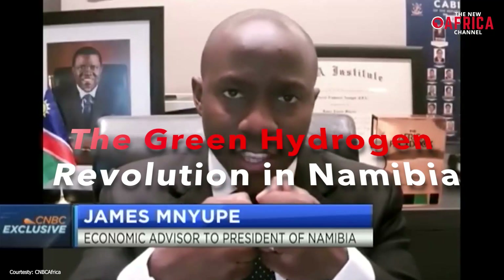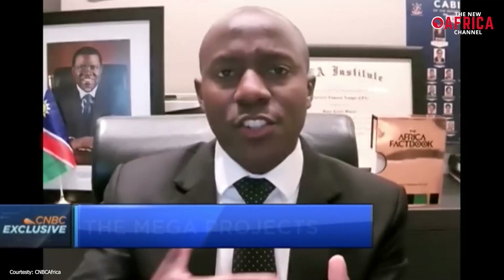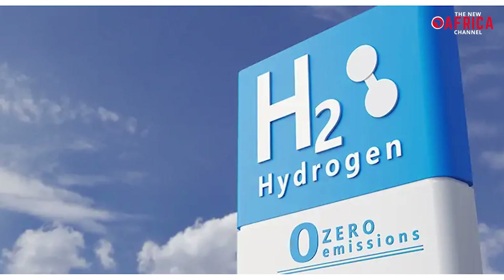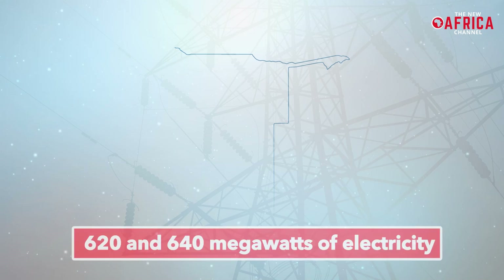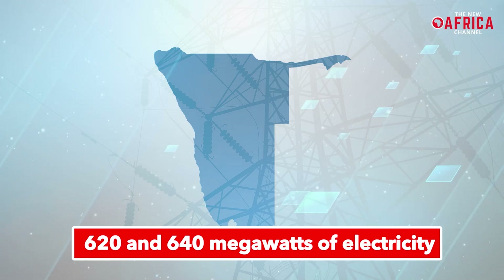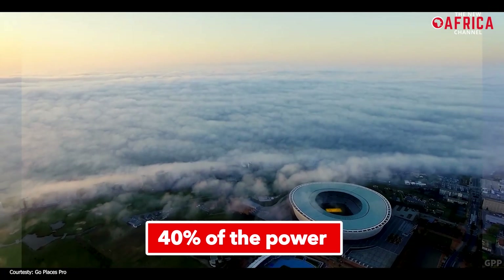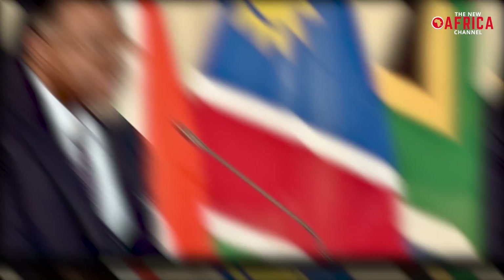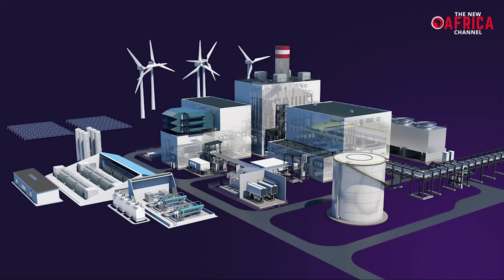During an interview with CNBC Africa, James Nayup, Namibia's economic advisor to the president and hydrogen commissioner, explained how the hydrogen revolution fits into Namibia's Harambee Prosperity Plan II, a social-economic development plan devised by President Hage Geingob. The plan aspires to develop a green and blue hydrogen economy in Namibia in order to industrialize the country. Namibia currently consumes between 620 and 640 megawatts of electricity, with South Africa providing 40 percent of the power. The Green Hydrogen Project aims to produce 5,000 megawatts of renewable energy, and the feasibility study will be completed by 2023.